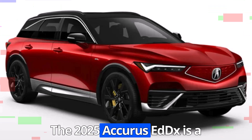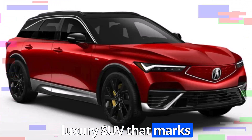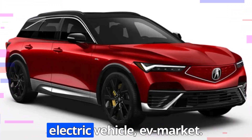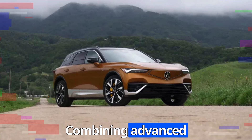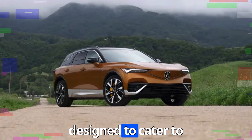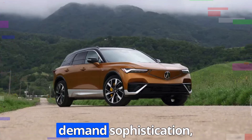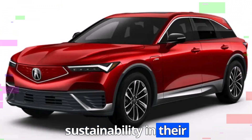The 2025 Acura ZDX is a cutting-edge electric luxury SUV that marks Acura's bold step into the electric vehicle market. Combining advanced technology, refined design, and impressive performance, the ZDX is designed to cater to modern drivers who demand sophistication, efficiency, and sustainability in their vehicles.